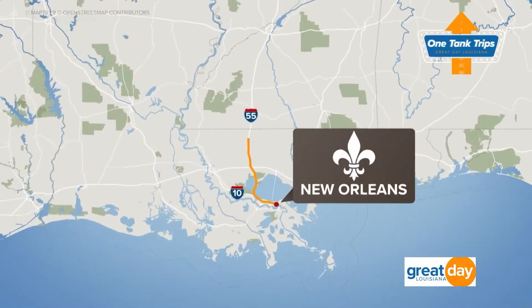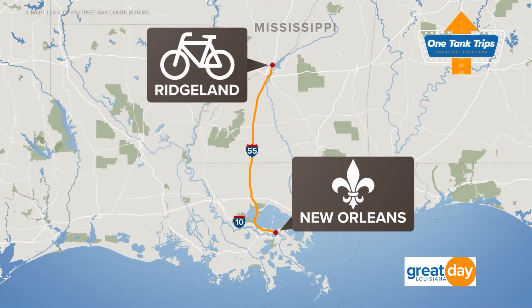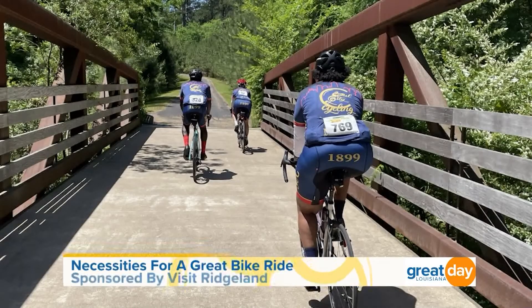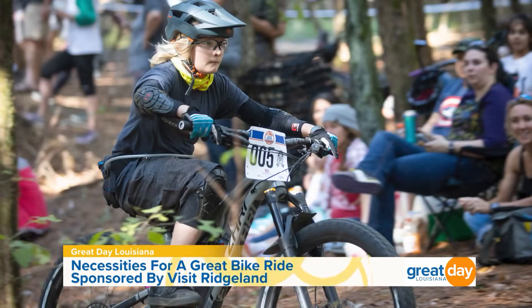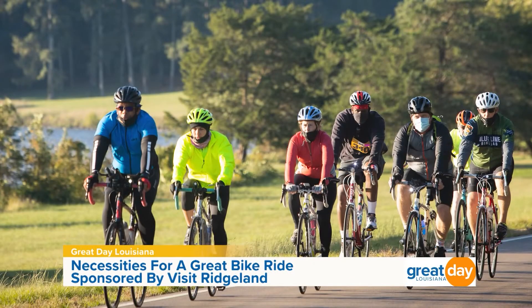Great Day Louisiana is on the road today for another one tank trip. We hopped in the car traveling down I-10 and then took I-55 north and landed here in Ridgeland, Mississippi. Did you know that Ridgeland happens to be Mississippi's premier destination for cycling? Whether you are a novice or a professional, before you hit Ridgeland's most beautiful trails you have to get the right equipment. We're out here at the Bike Crossing to see what they have to offer.